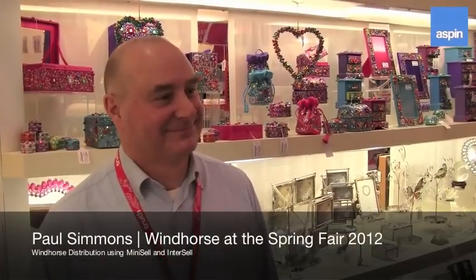Paul from Windhorse. Thank you very much for taking the time out of the show. Has it been a good show for you? Generally speaking, yes.